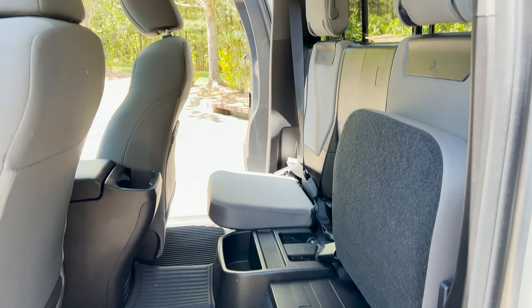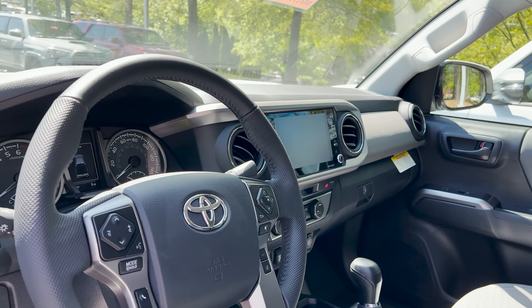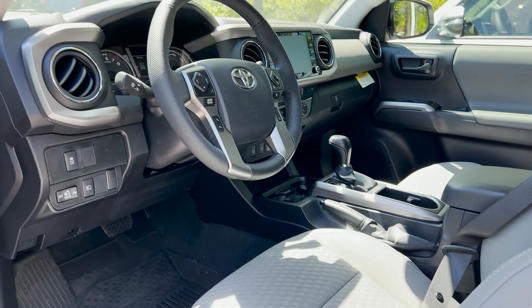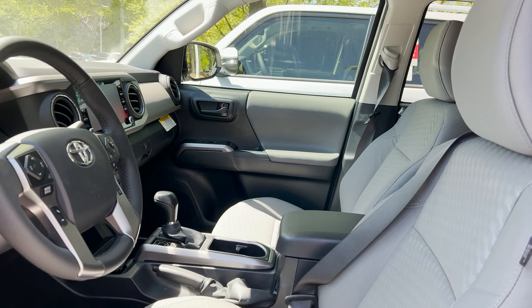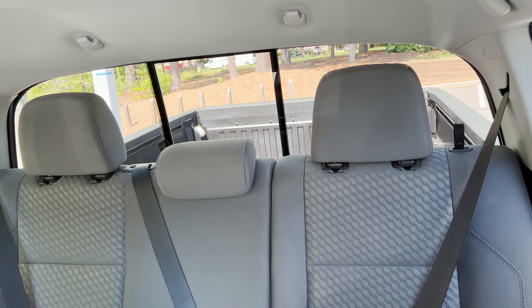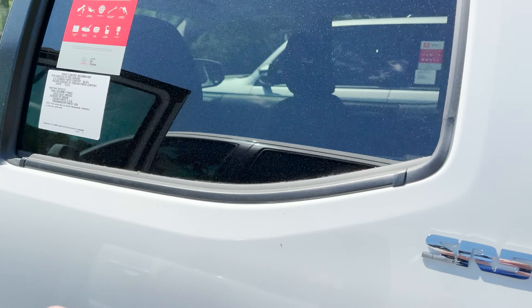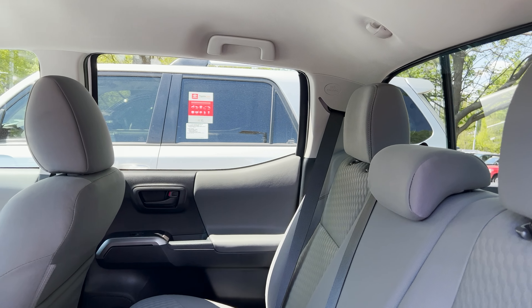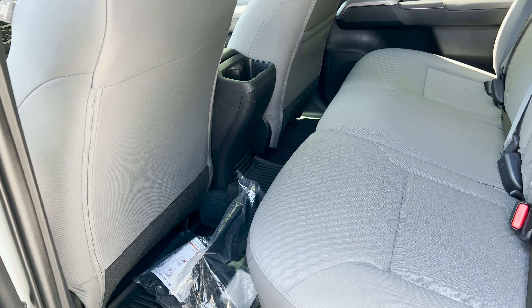Now let's compare that to the double cab interior. It's going to seem very business-like in the front — sort of like a mullet — but it's going to surprise you in the back, also like a mullet. It still has the 8 inch screen, Android Auto, Apple CarPlay, Amazon Alexa. Even the front seats seem the same. The difference is the back seat. The XS cab certainly doesn't look traditional in terms of a full back seat, but it serves a purpose. This is the double cab and I've got seats positioned in different ways so you can see legroom possibilities.